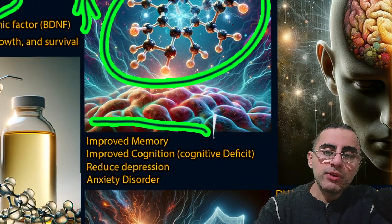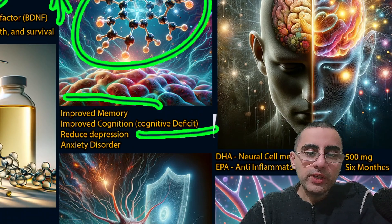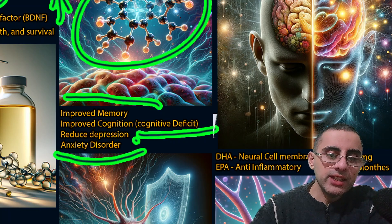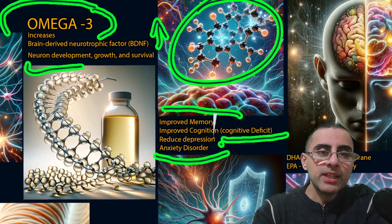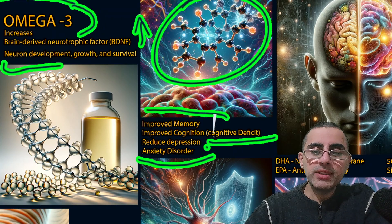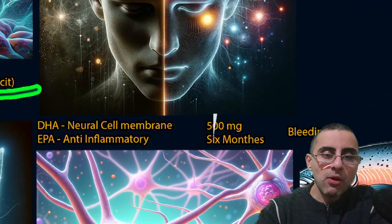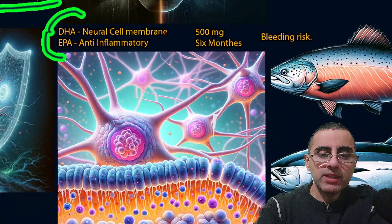Omega-3 improves cognition, especially in people who have mild cognitive deficit. It also reduces depression and anxiety because omega-3 plays a role in the synthesis of neurotransmitters such as dopamine and serotonin.